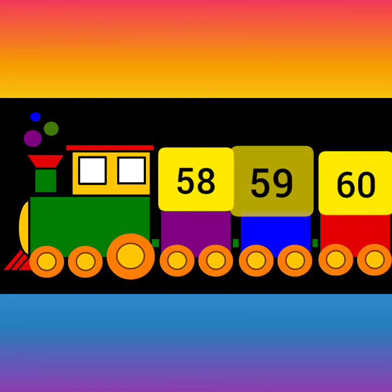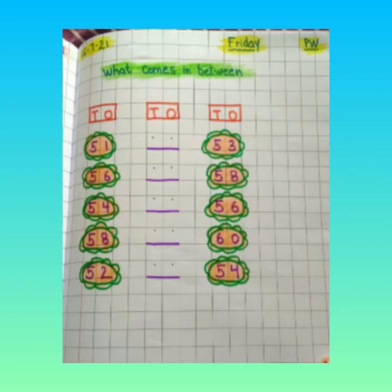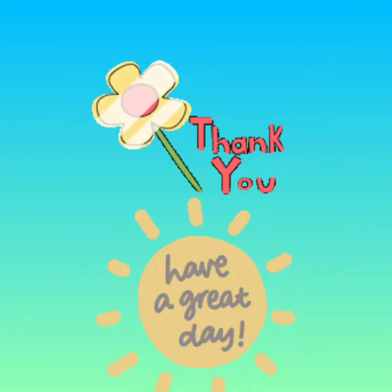Yes, 59. Jo 59 number hai, woh 58 or 60 ke middle mein hai, between mein hai. Okay, children, I hope you all have understood between numbers. Now we will do the copy work. Children, this is your copy work. You have to do the between numbers, just like I have sent you, in a very neat and clean handwriting.